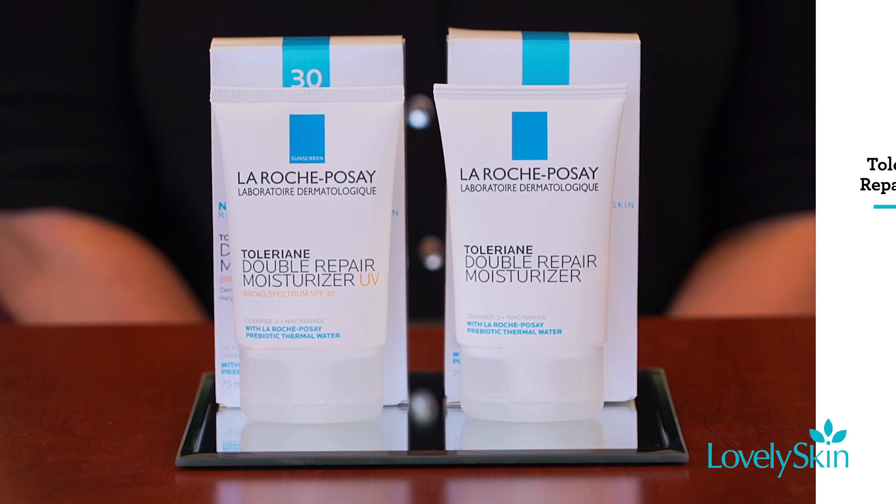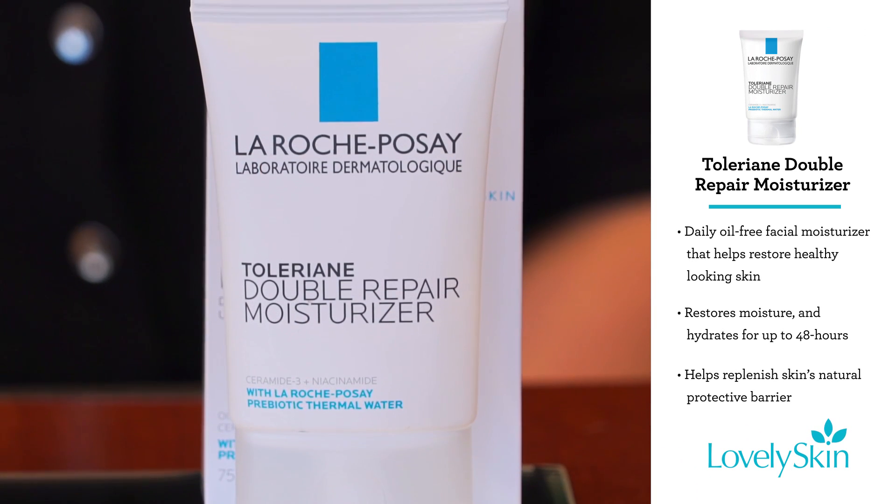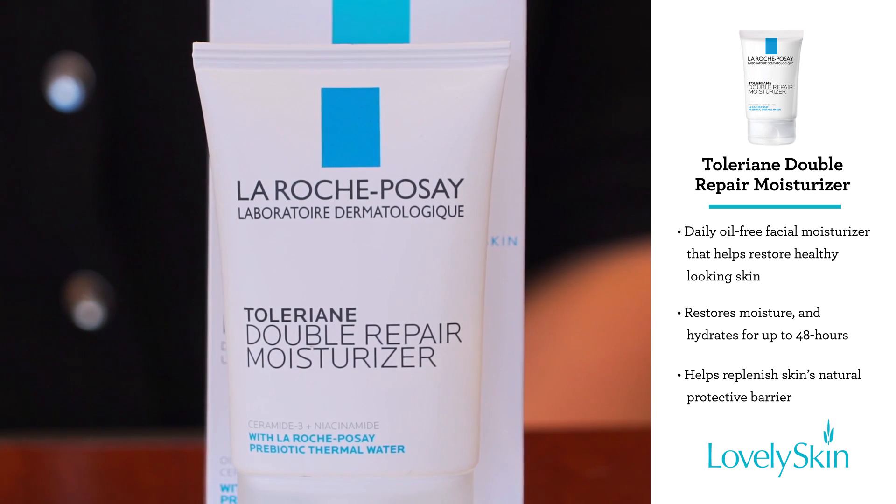Tolarian Double Repair Moisturizer is a lightweight cream texture that nourishes and comforts the skin, and is a daily oil-free facial moisturizer to help restore healthy looking skin.